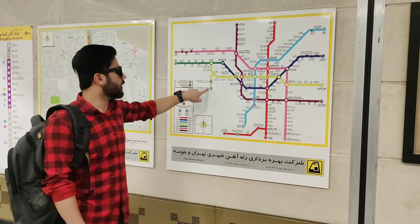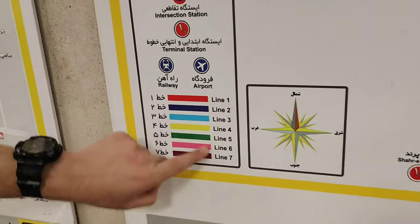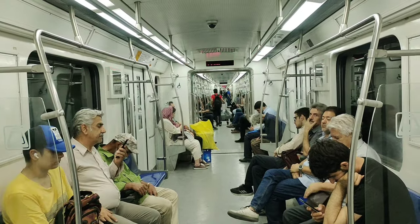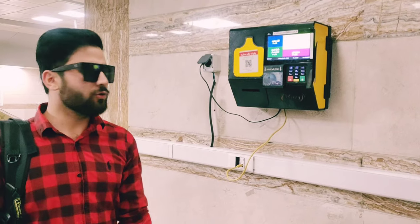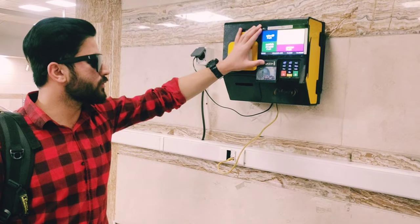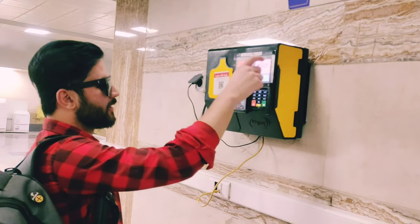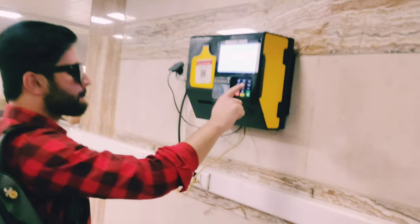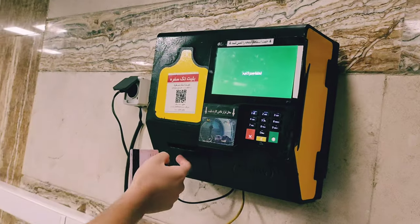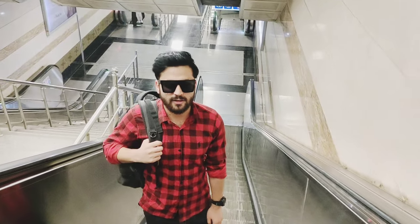Each line is designed with a specific color which gives you a clear indication of that line. At the entrance of every metro station you will find a ticket buying machine. From here you have to buy your ticket before going inside the metro, and for this you have to use your ATM card. Without an ATM card you can't buy a ticket, so it is compulsory to have one.